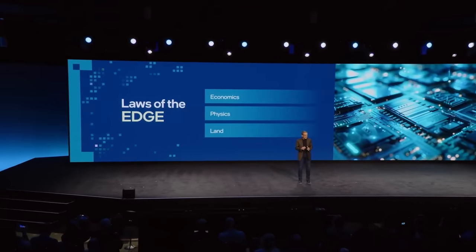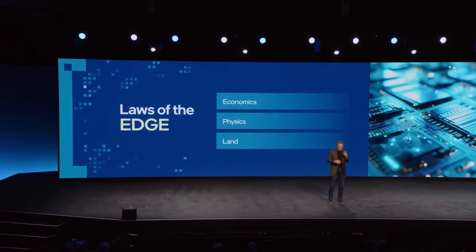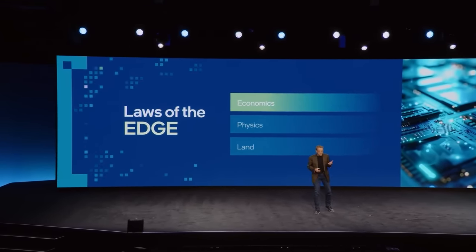Should the AI happen in the cloud or at the edge? I call it the three laws — the laws of economics, the laws of physics, and the laws of the land. Economics: it's simply too expensive to bring your data back to the cloud. It gives you better cost control. Bandwidth is the most expensive resource you have, and cloud is the most expensive compute in the fleet. So the laws of economics say: move it to the edge.